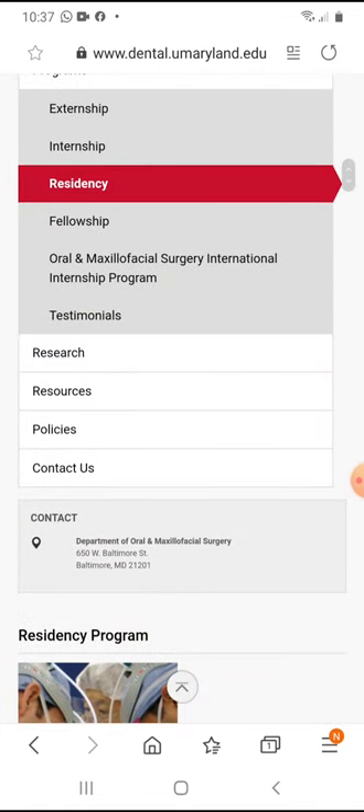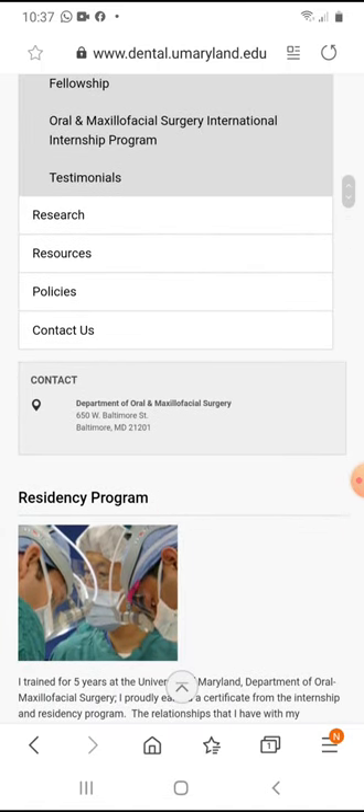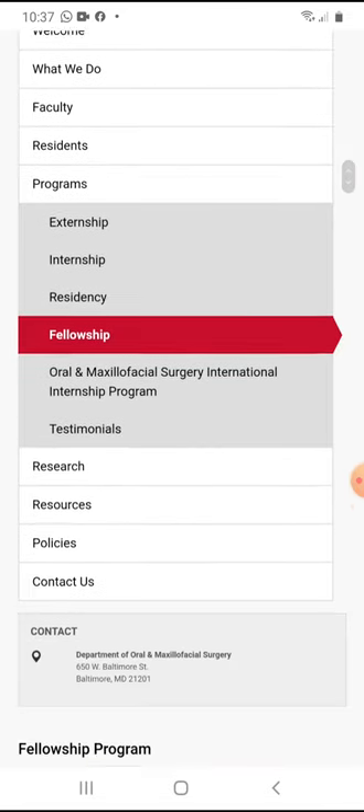The program is well known. Maryland has one of the oldest dental faculties in the United States. You also have fellowship opportunities here.